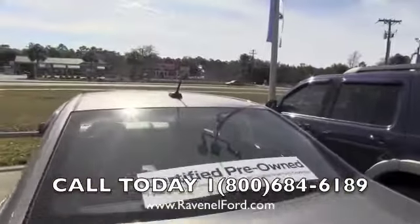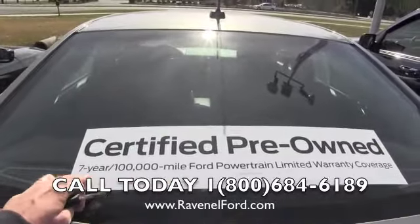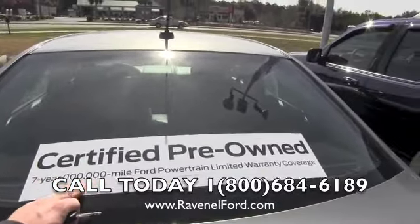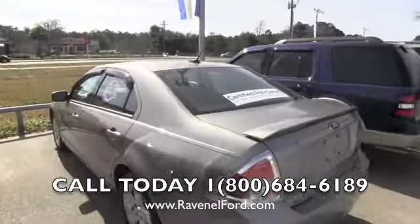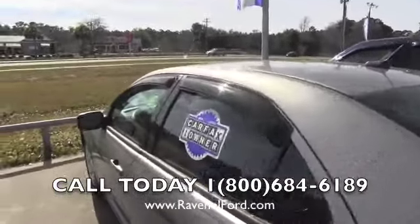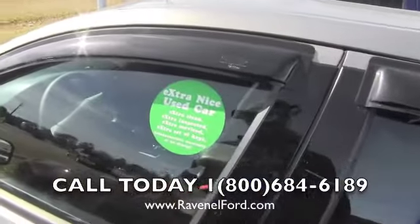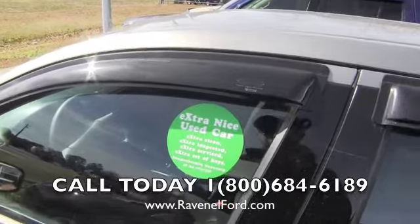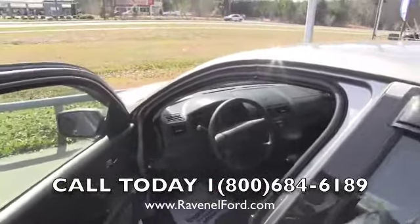I'm going to correct myself real quick — earlier I said it was a six year 100,000 mile, but according to this window sticker it's actually a seven year, 100,000 mile Ford powertrain limited warranty coverage. Carfax says it's a one owner vehicle, so that's good. Green Dock vehicle — that means it is extra clean, extra inspected, and extra serviced. You'll get a comprehensive warranty at no extra charge.